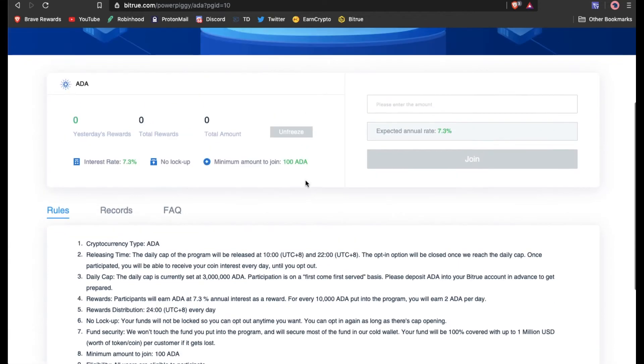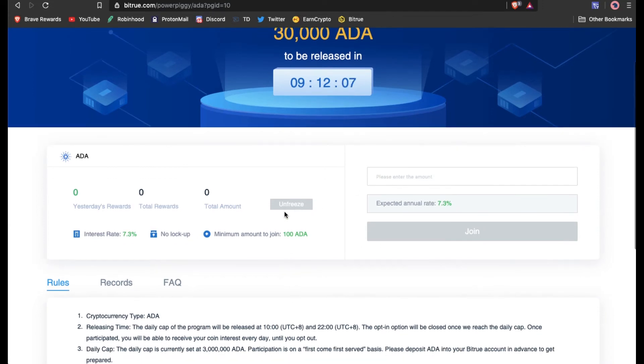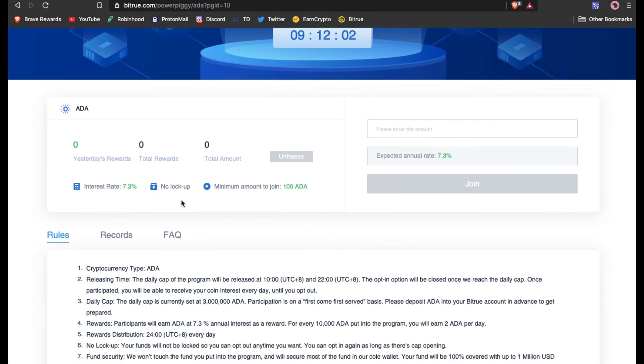It's pretty nice because you don't have to leave it in here every single day. You can leave it in for a day, you can leave it in for a couple hours, you can leave it in for a year and collect your 7.3% APR. And you can unfreeze it at any point in time as well — no lockup dates.